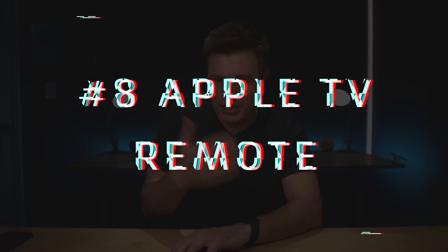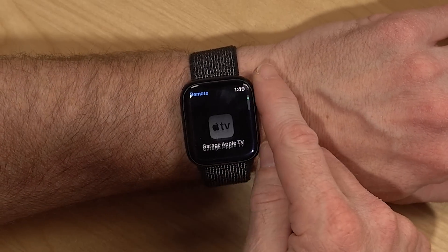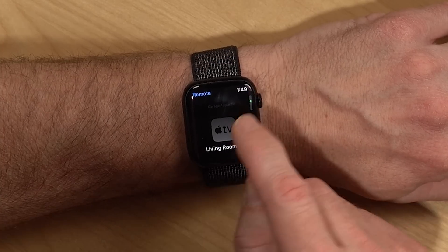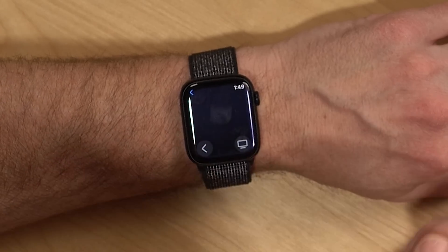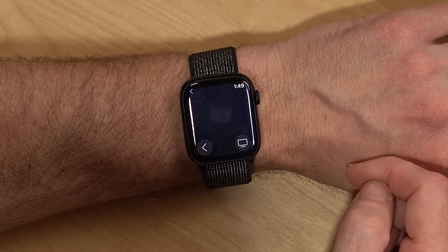Number eight is using the Apple Watch remote app to control your TV. This is perfect if you misplace the remote or just want to mess with someone. Launch the Remote app, you'll see a list of Apple TVs available. Select the one you want — like the living room — and you can pause, select, back up a menu, or send it to the home screen. It's a lot of fun, whether you're messing with family members or just controlling your TV yourself.